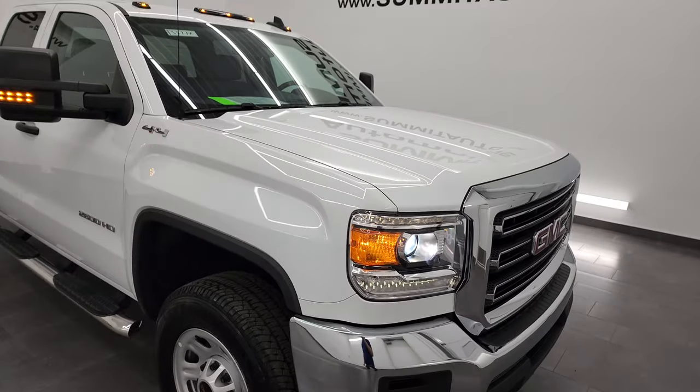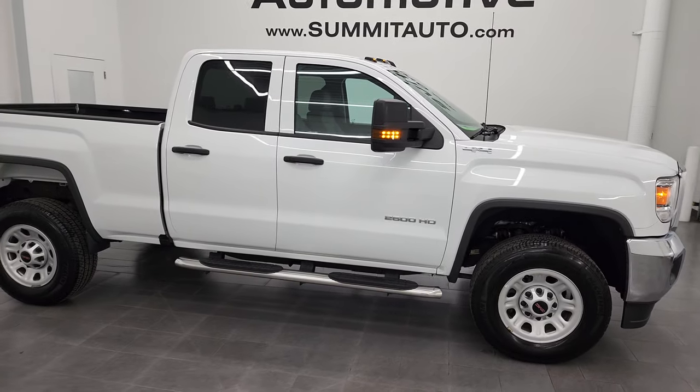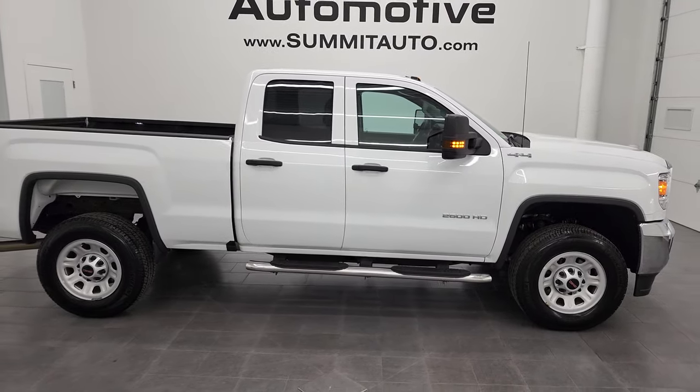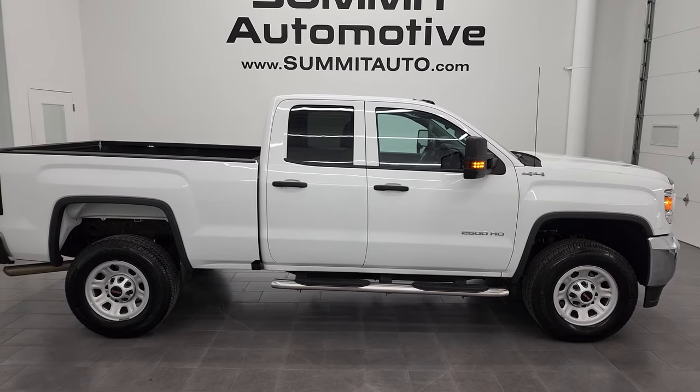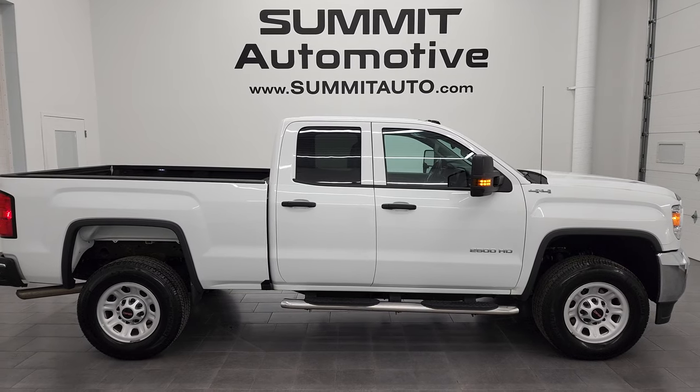I would highly recommend this truck from a quality and condition standpoint — I don't think you'll be disappointed. To see more pictures of this truck or any of our other 550-plus new and used cars, trucks, SUVs, minivans, Wranglers, half tons, three-quarter tons, and one tons, head to summitauto.com.